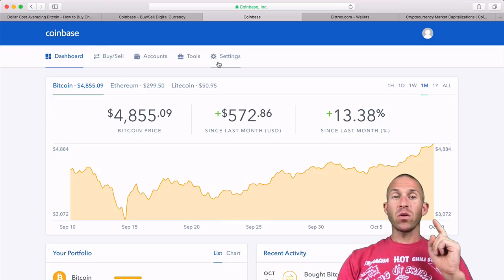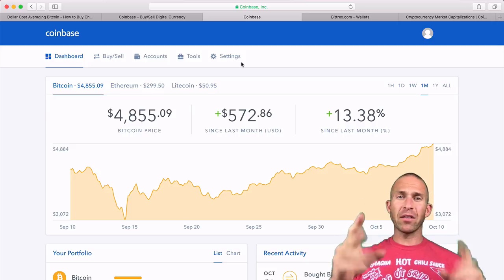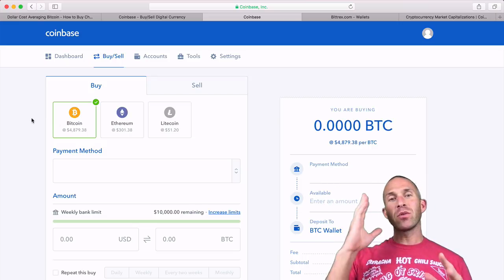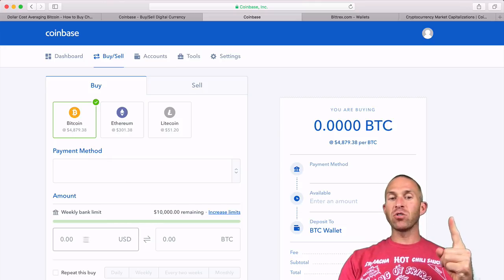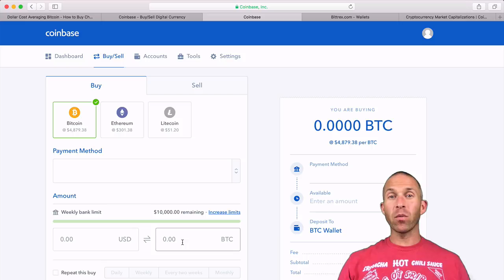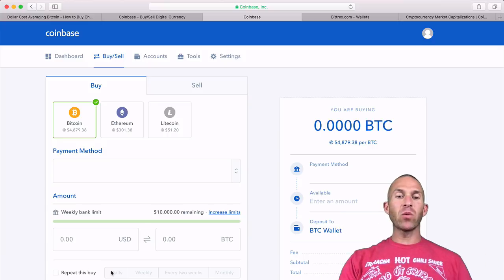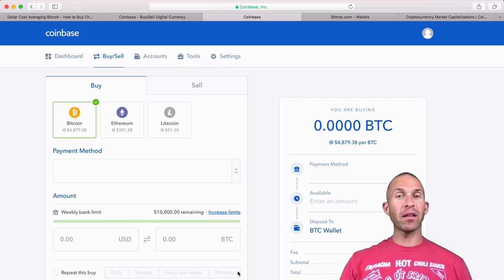Once you set up your account, you'll link either a credit card or bank account. Then click the 'Buy/Sell' tab and decide if you want to buy Bitcoin, Ethereum, or Litecoin. The easiest way is to just buy some Bitcoin. Click the Bitcoin button, choose your payment method, and choose how much you want to buy. You can buy a fixed dollar amount or a specific quantity of Bitcoin. You can also set it to repeat — daily, weekly, every two weeks, or monthly — which is great for dollar cost averaging. I have a whole video about that if you want to check it out.